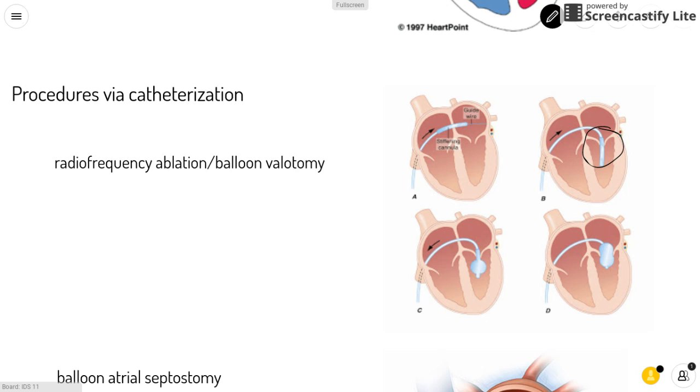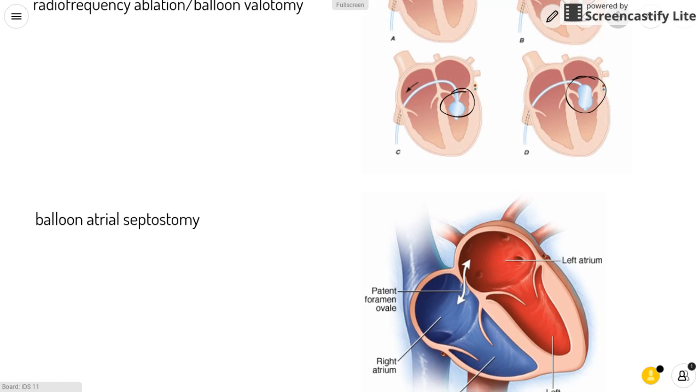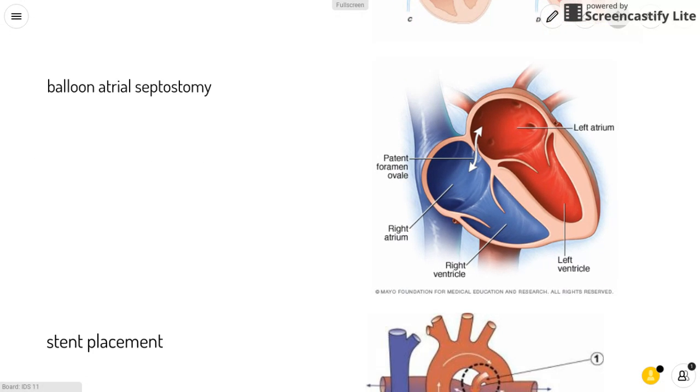Then you can use a balloon, as seen in these pictures, to enlarge and open up the hole in the valve. Another procedure is balloon atrial septostomy, where a balloon is used to enlarge the natural opening called the foramen ovale between the two atria. This opening usually closes after birth, but if you enlarge it, it increases the amount of blood available to travel to the lungs.